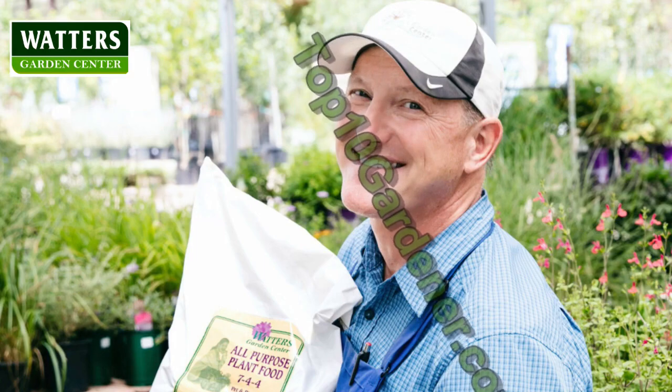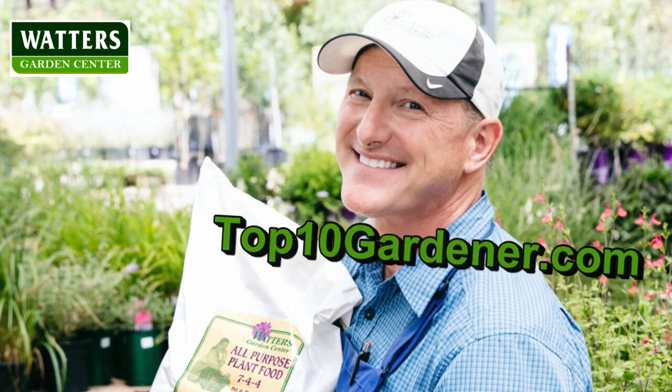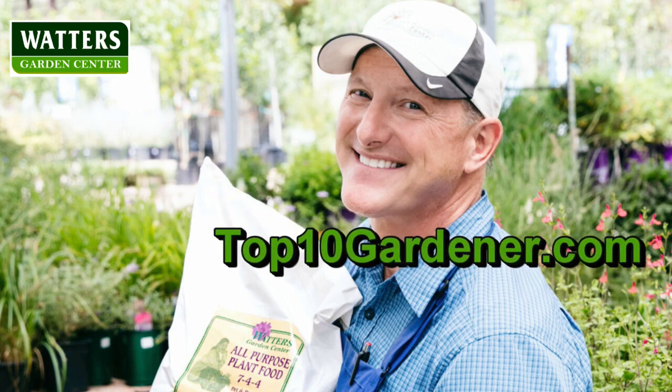Welcome to the Top 10 Garden Show with Ken Lane. Listen to Ken's tips, tricks, and garden shortcuts guaranteed to make your gardens more beautiful than ever this year. Now welcome your host, Ken Lane.